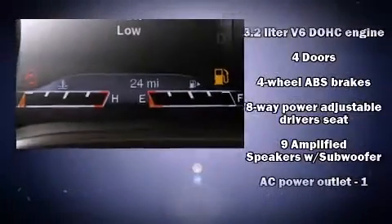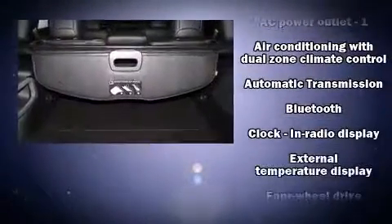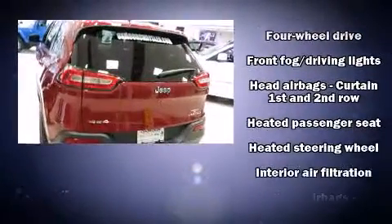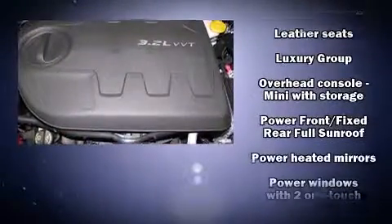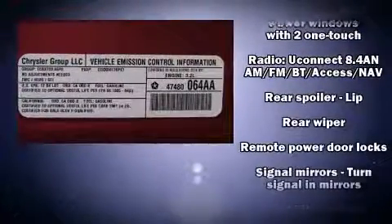Jeep ensures the safety and security of its passengers with equipment such as head curtain airbags, front and rear side impact airbags, traction control, brake assist, a panic alarm, an emergency communication system, and four-wheel disc brakes with ABS.